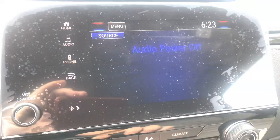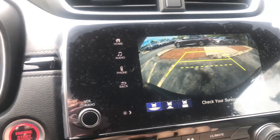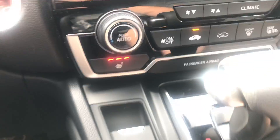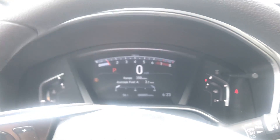My favorite feature — the backup camera with three different views. I've got the heated seat on today, and you also have remote start right on your key fob. There's also a digital speedometer and tachometer.